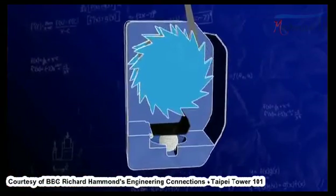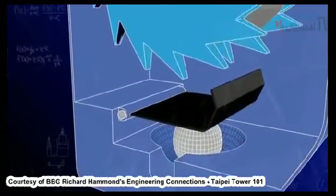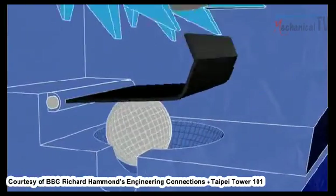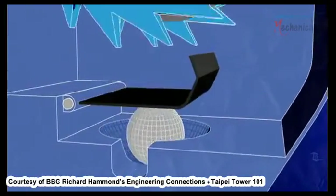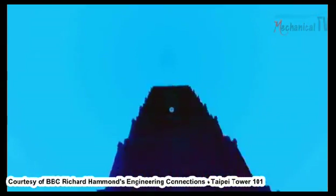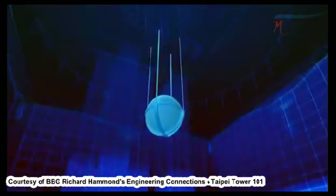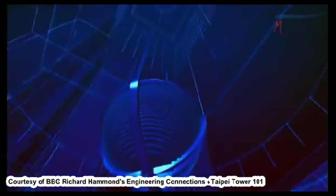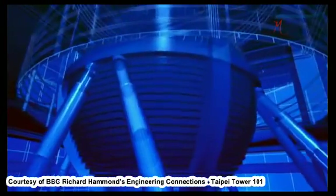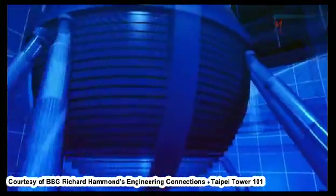Inside an inertia seat belt sits a heavy steel ball. When a car is in a collision, the inertia of the ball means it will move independently. The moving ball hits an arm that pushes up and triggers a process that locks the belt. Inertia is also harnessed in the giant 600-ton steel ball suspended at the top of Taipei 101. When the building sways, it swings like a giant pendulum. It then pushes against oil-filled shock absorbers, or dampers, that dissipate the sway.